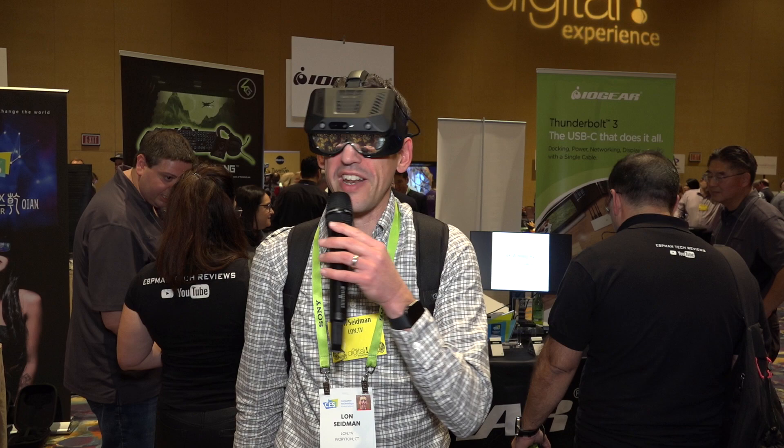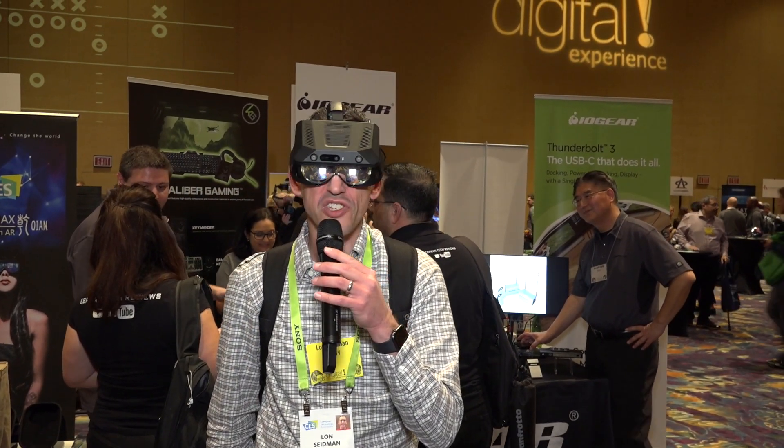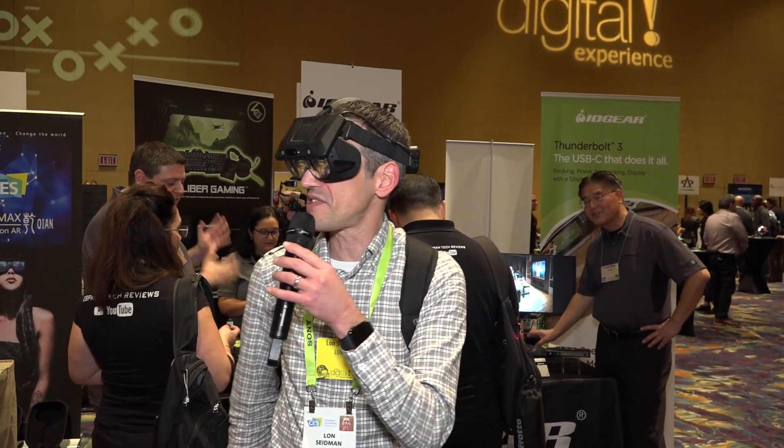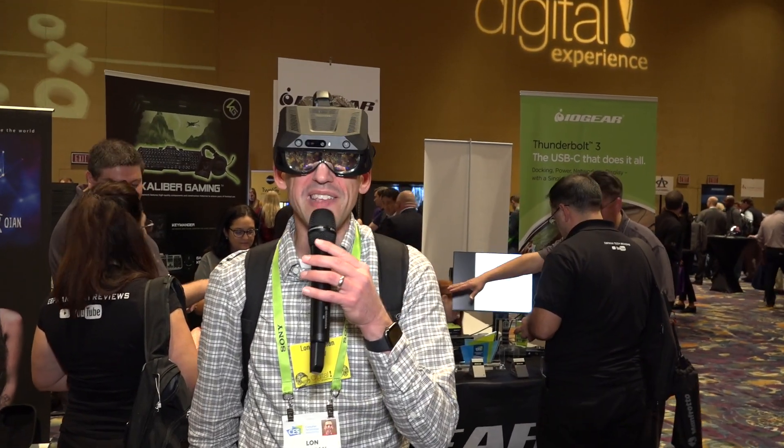What's unique about it is the field of view. It really covers your entire vision — your peripheral vision too, almost for the most part. It's got a much wider field of view than what you might see with the Microsoft headset, and it's full color. It looks pretty nice.